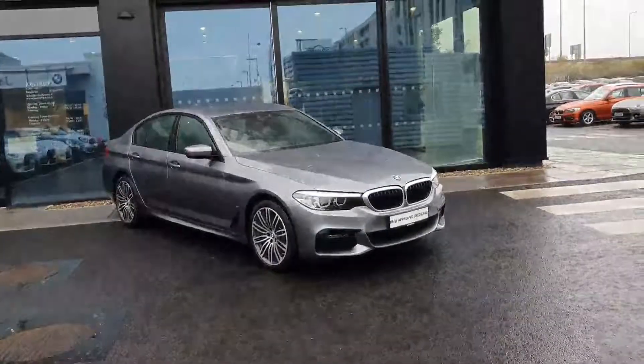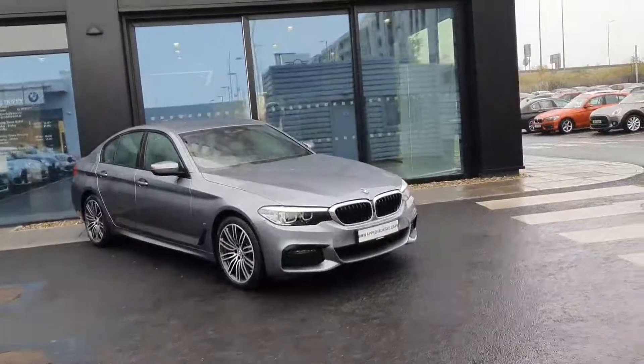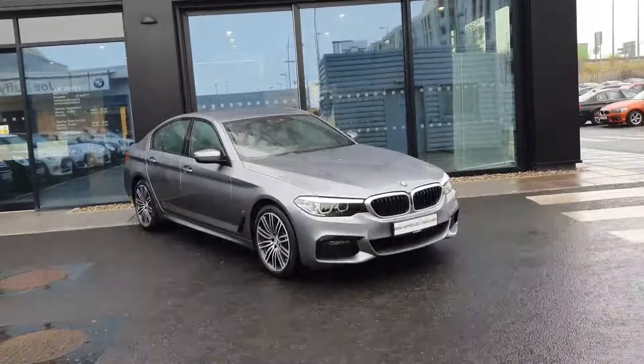Hi, this is Robert here at BMW Joe Duffy in Charlestown. Today we'll have a look around this BMW 5 Series 530e M Sport.